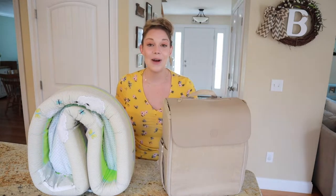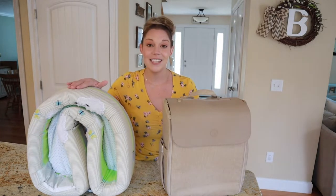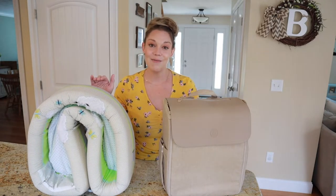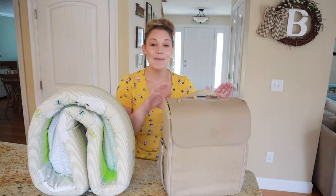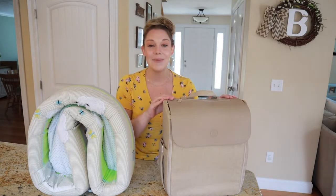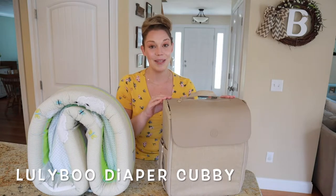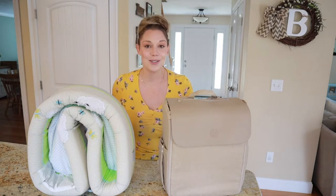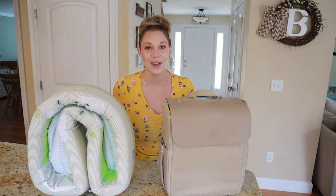In this video, I'm going to be sharing with you this here, which is the Lounge and Go, which is a portable bassinet and all three of my kids have used this. And then I'm going to be highlighting this new item, which is the Luliboo diaper cubby. Both of these products will be linked in that description box, so be sure to check there for more information.